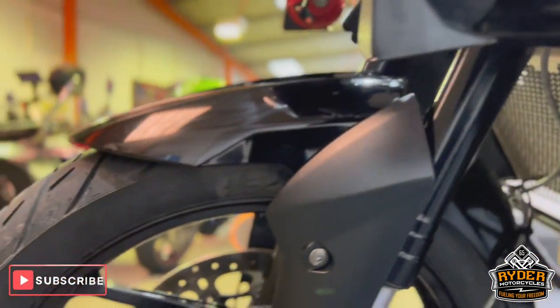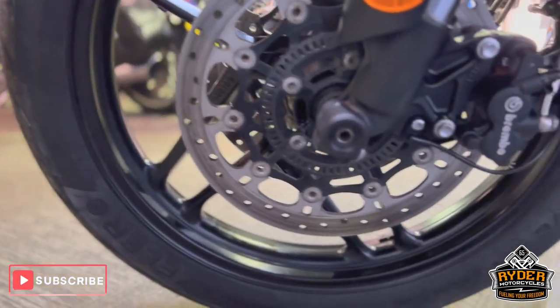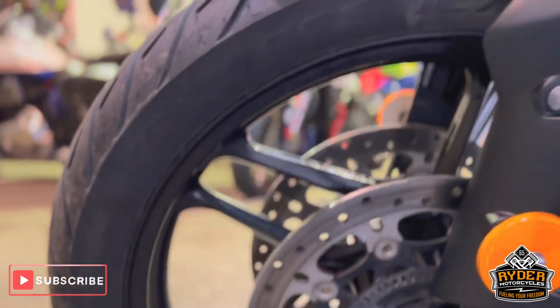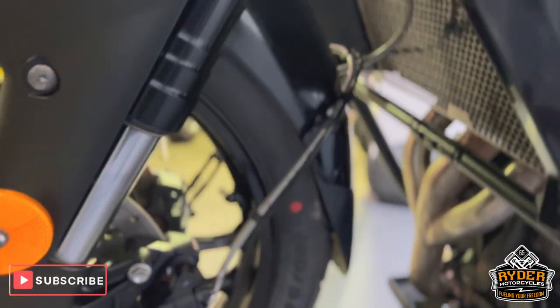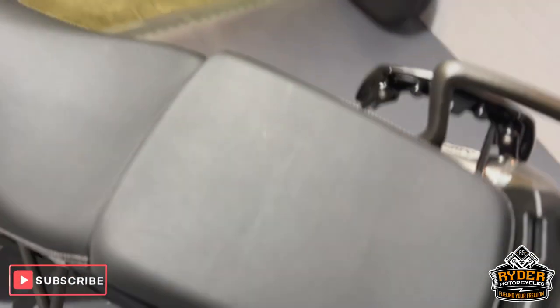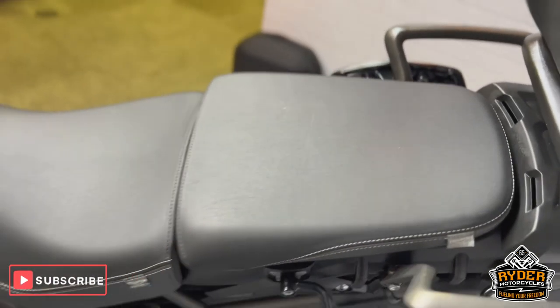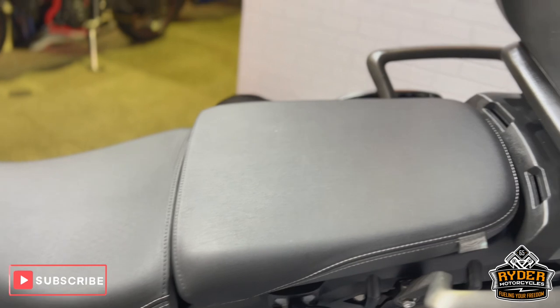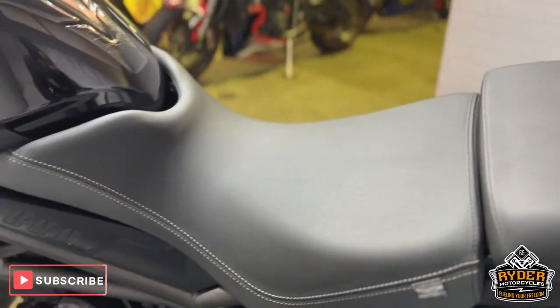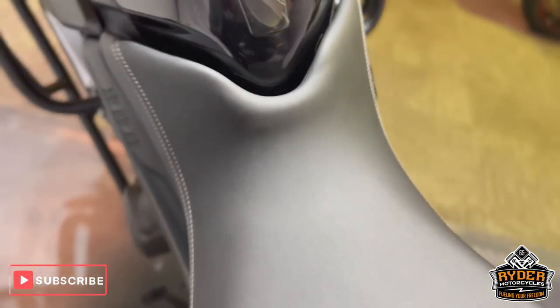Left-hand side of the front wheel — again nice condition, the odd mark from tyre changes but overall really nice. The seat is nice, does have a couple of marks from getting on and off the bike, but that's just general wear. The main seat is nice as well — no real marks.